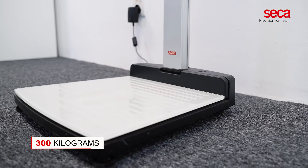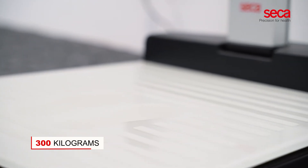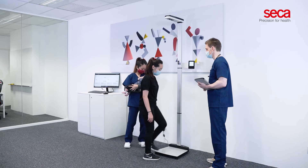The durable platform made of non-slip tempered glass can hold up to 300 kilograms and is easy to disinfect. Weight, height, and BMI are immediately displayed on the backlit three-row display once the assessments are completed.